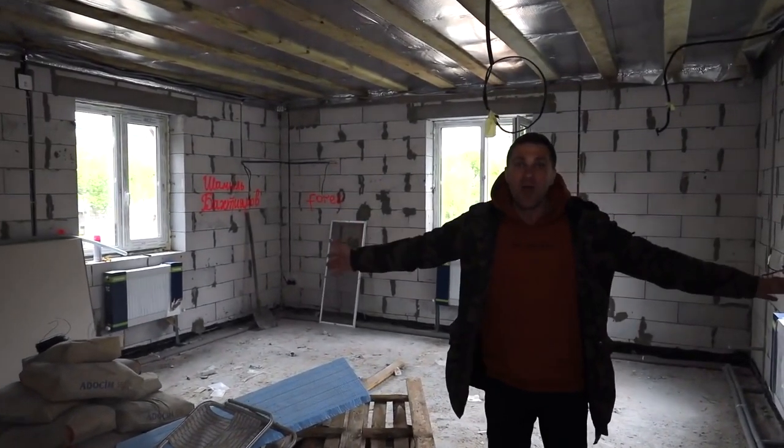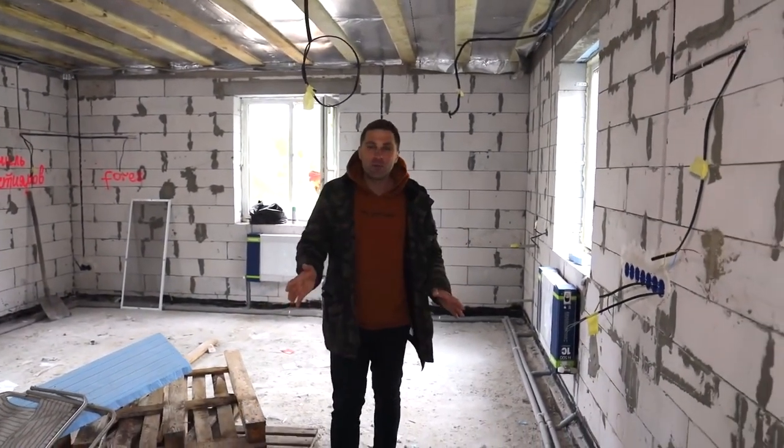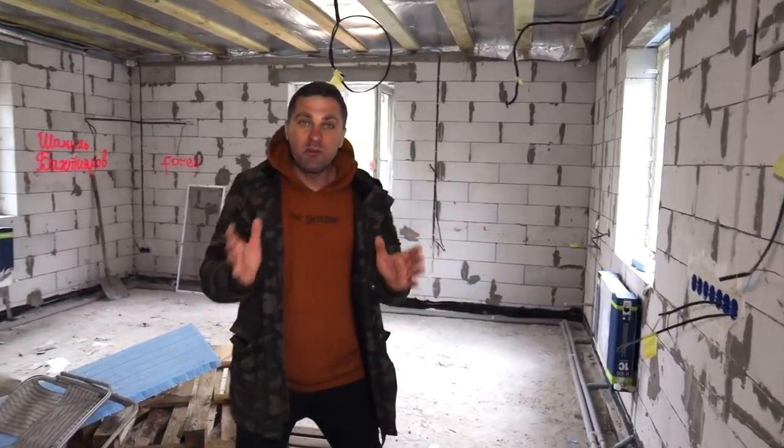Only 22 days left to move into this house, and for this we need to finish doing everything here. Therefore, today we'll begin to work on the first floor, because here we'll have a bathroom, toilet and a lot of other things.